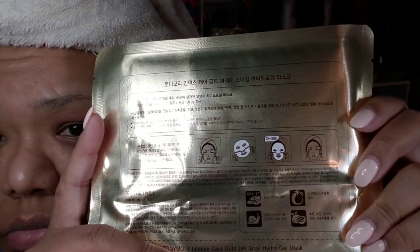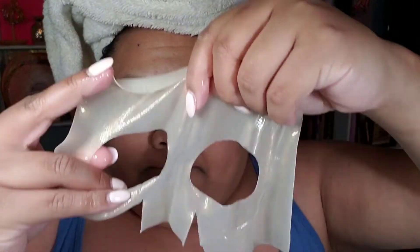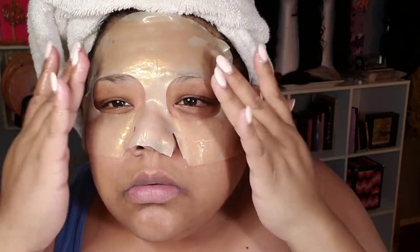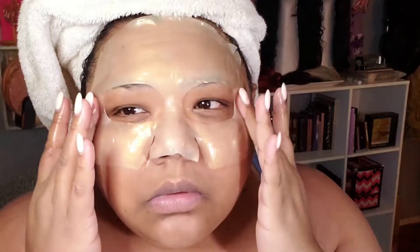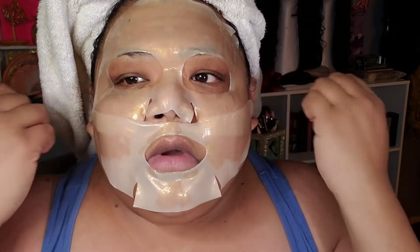I am starting off with the Tony Moly Intense Care Gold Snail Hydro Gel Mask. I know it sounds gross and sticky, but this sheet mask is infused with snail mucin. It was slimy, but I feel like all gel masks are slimy. This mask is supposed to feel heavenly — on a hot summer's day it's cooling and hydrating and plumps your skin immediately. This sheet mask does everything a good sheet mask should — makes skin radiant quickly and then some. You can get this at TonyMoly.us for $10.